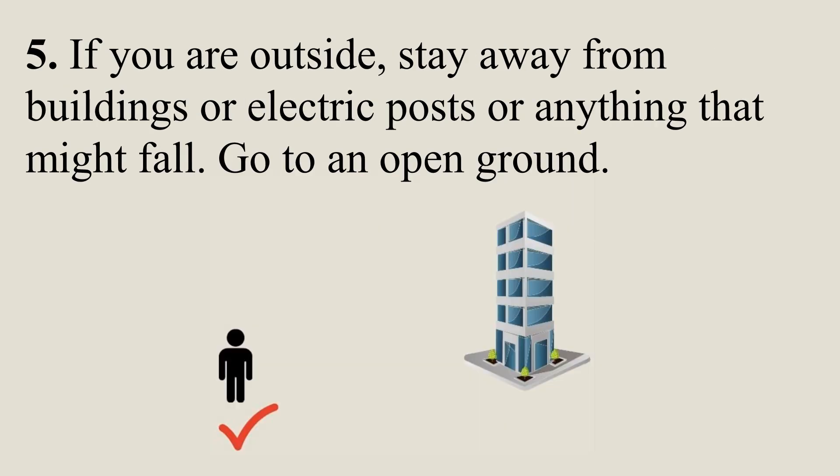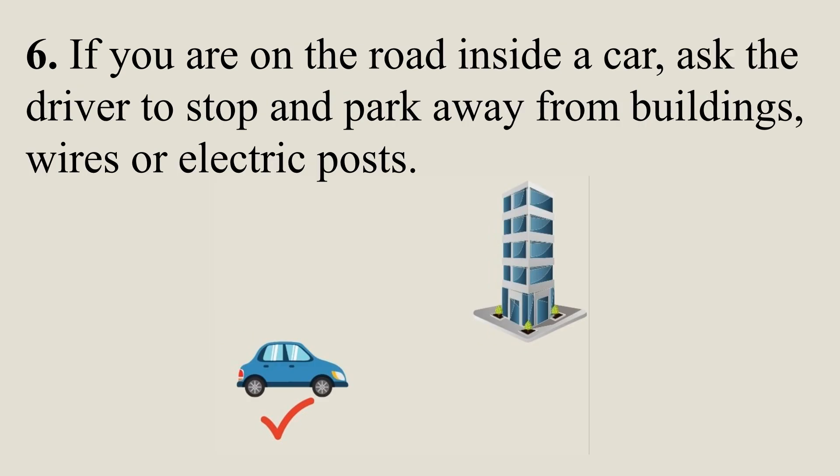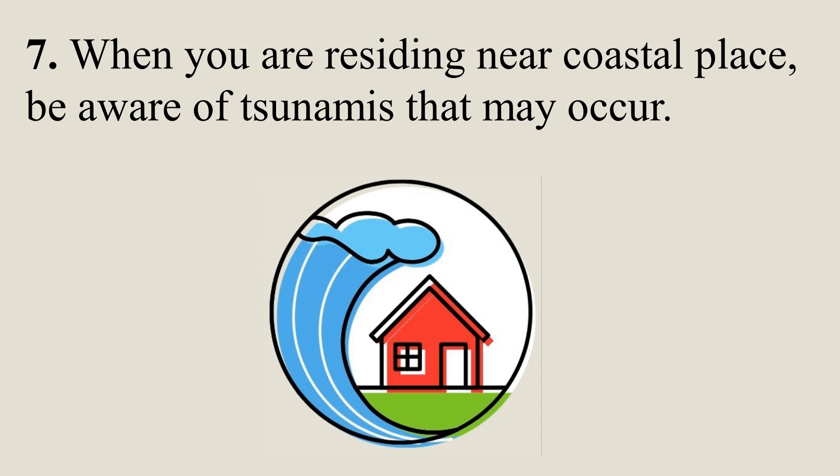If you are outside, stay away from buildings, electric posts, or anything that might fall, and go to an open ground. If you are on the road inside a car, ask the driver to stop and park away from buildings, wires, or electric posts. When you are residing near a coastal place, be aware of tsunamis that may occur.